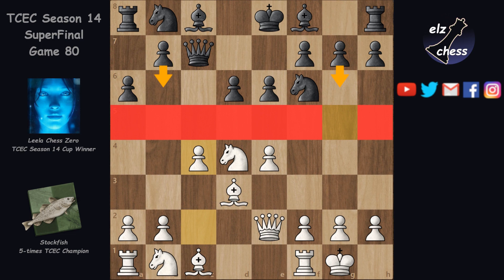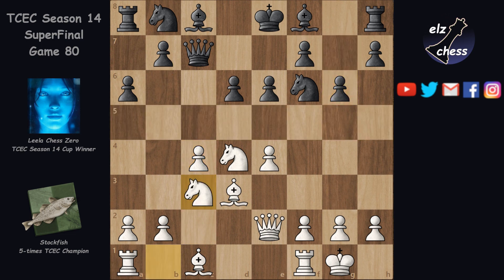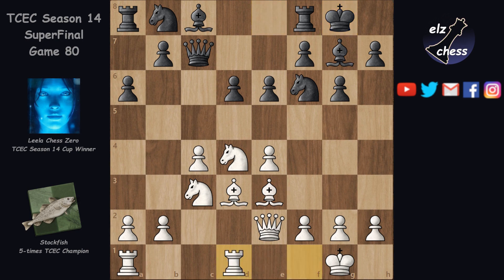The game continued with g6, Nc3, Bg7 — the last book move — Be3, castles, Rd1, and Nd7. In the Hedgehog, black plays b6 and Bb7, with the knight going to d7 to avoid blocking the bishop. Rc1 and Rd8.